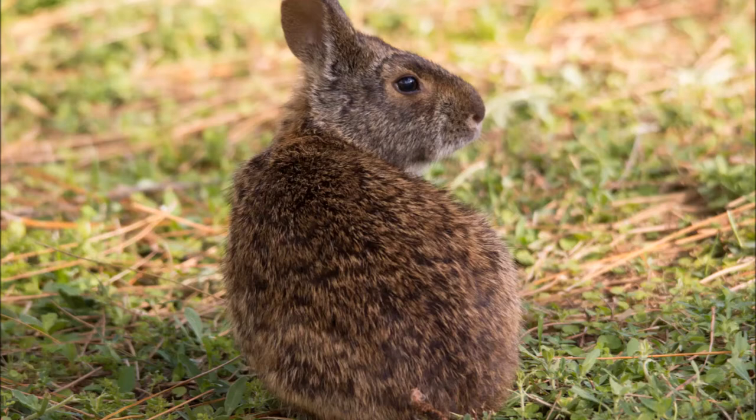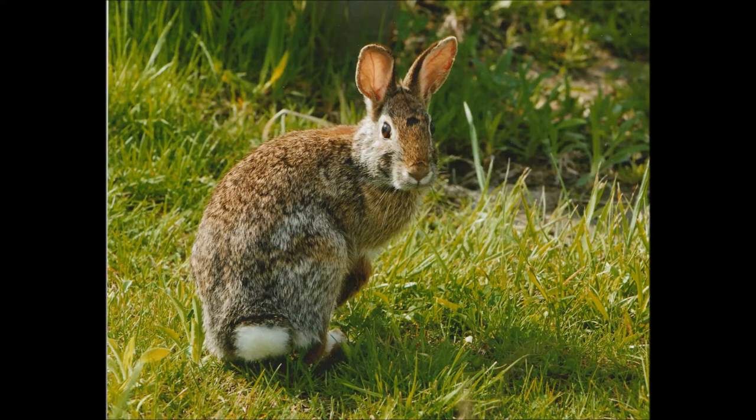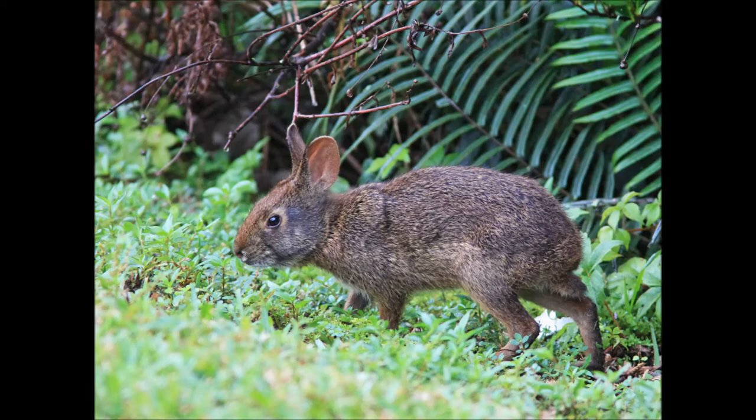When it comes to the ears and eyes, eastern cottontails are longer and larger than the marsh rabbit's shorter ears and beady eyes. In this picture here, the cottontail rabbit is showing off its white tail, making it easy to identify. While in this picture here, the marsh rabbit is visibly smaller, which is especially noticeable in the ears and eyes, and lacks the fluffy white tail.